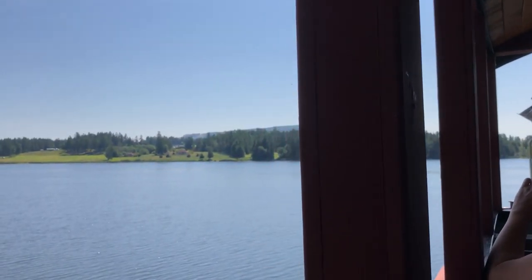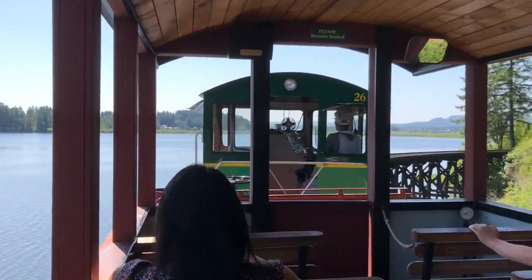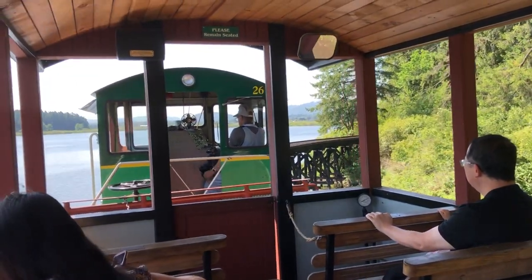We're now about to cross the trestle over Saamanos Lake. With Saamanos being a place of rest, we're heading up to the station right now.